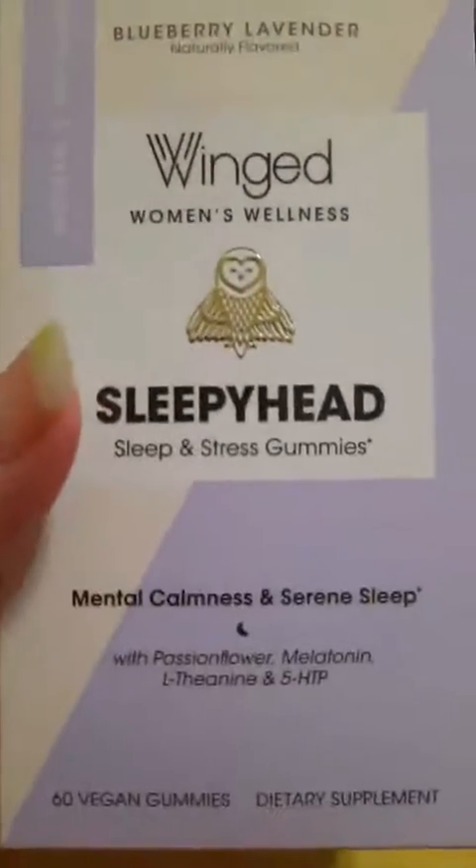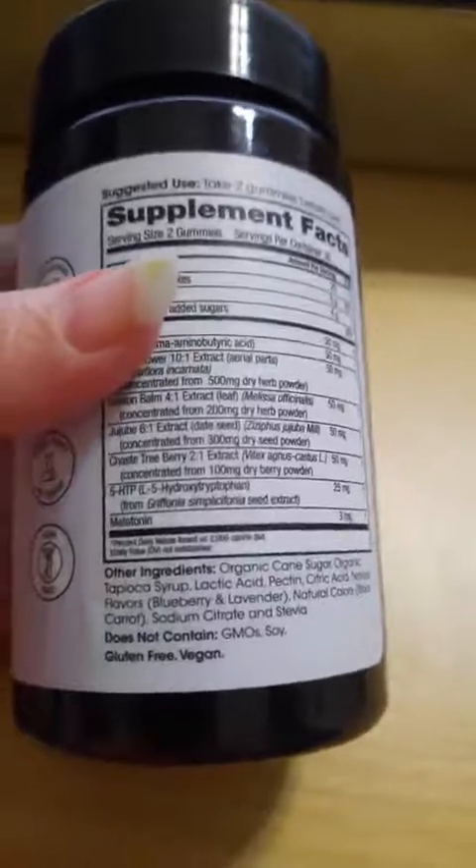This is supposedly a women's product, but I didn't see anything in it that a guy couldn't take too. 60 gummies. You get a bottle like this — this is not your typical medicine or vitamin bottle. It has the same information on it, and the expiration date is November 2022, so that's a good expiration date. Not a childproof cap, so if you've got little kids, I would avoid this or make sure you've got it out of reach.